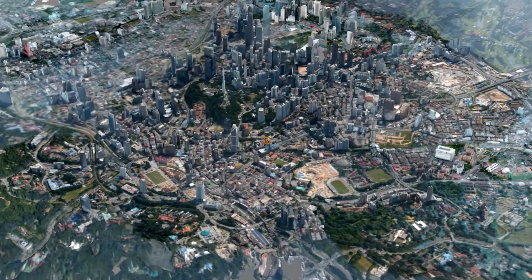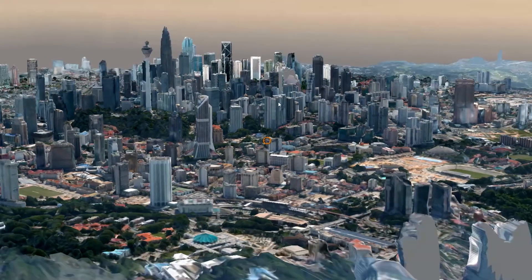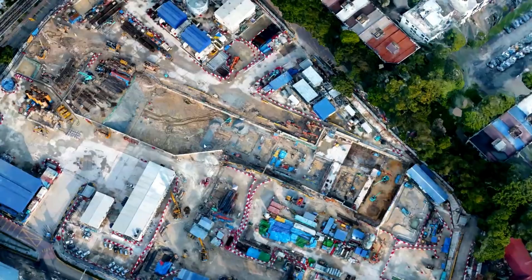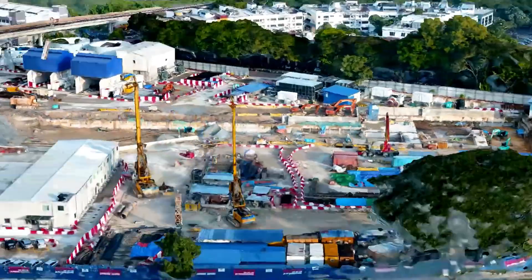To manage this large-scale infrastructure project, MMC Gamuda has adopted new technologies. The construction industry has changed hugely in the last 20 years, certainly from my experience, working with essentially 2D data to today where we're using 3D virtual models.